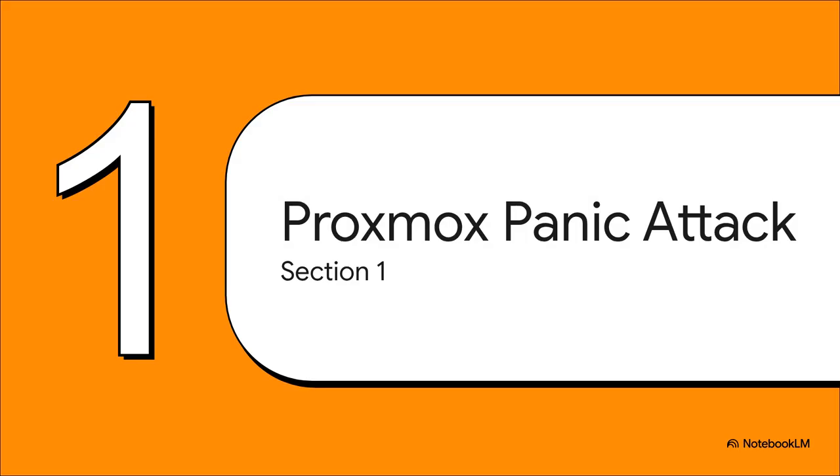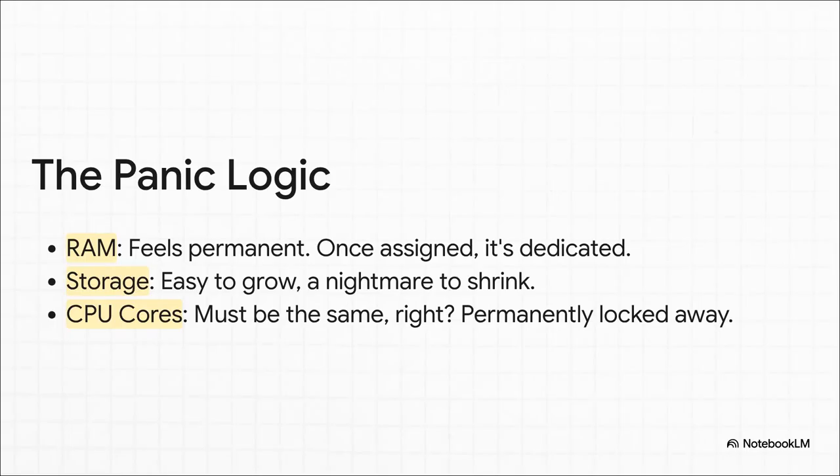Let's actually break down what's happening during this Proxmox panic attack. Because if we understand where the fear is coming from, it's a whole lot easier to get past it. Your thought process probably goes something like this: RAM feels permanent. You assign it, and you know that chunk of memory is now dedicated, it's gone. Storage is even scarier — you know you can make a disk bigger, but shrinking it is a total nightmare. So your brain logically concludes that CPU cores must follow the same terrifying permanent rules.